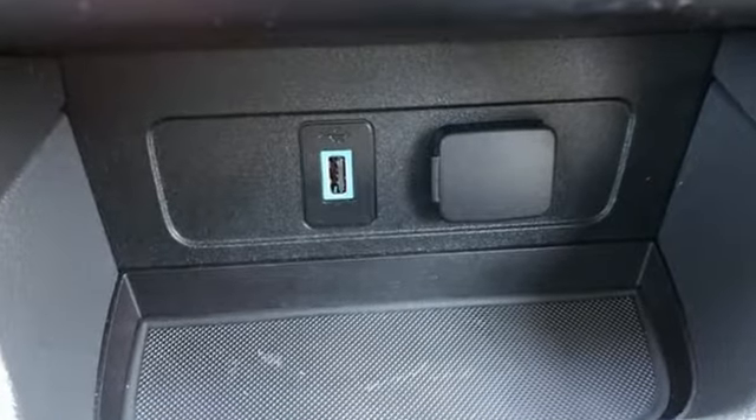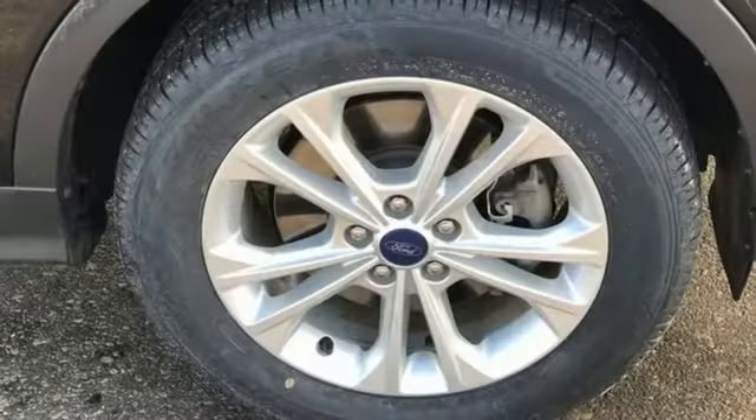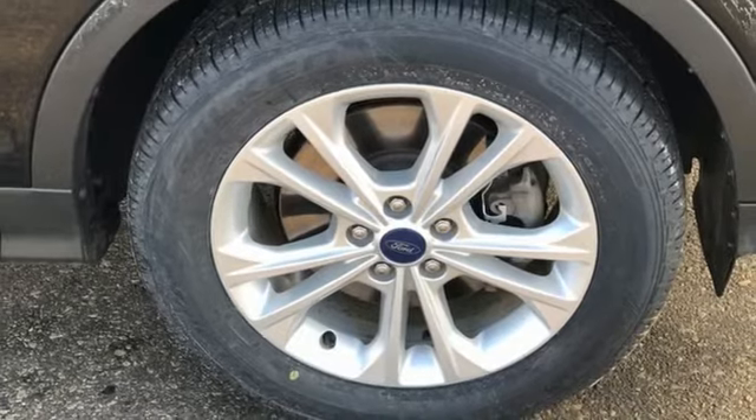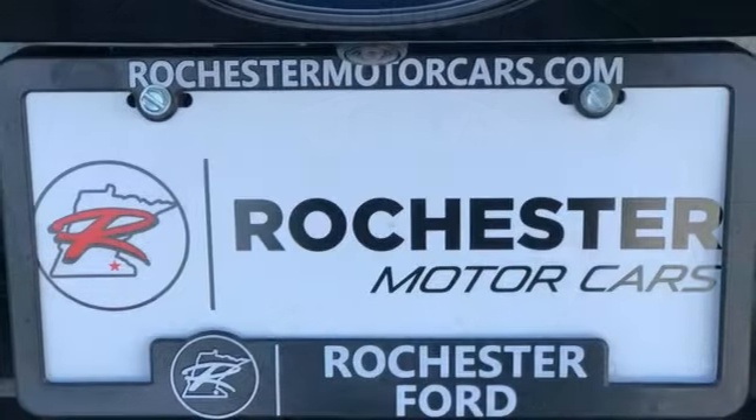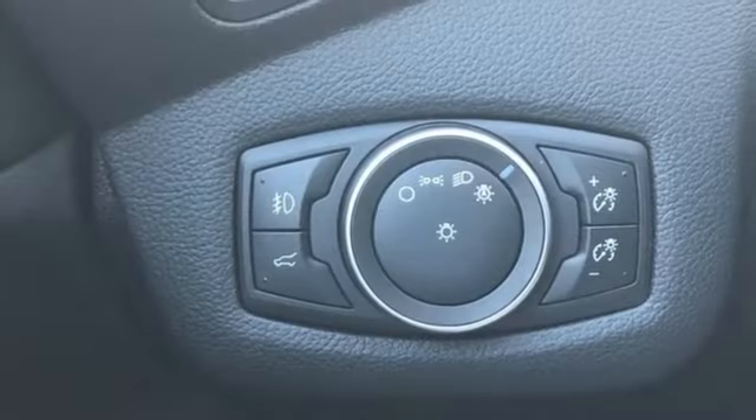Features include EcoBoost Engine, Dual Zone Climate Control, Wireless Audio Streaming, Front Heated Bucket Seats, AppLink, Voice Activation, Active Grille Shutters, Bluetooth, and Automatic Transmission.